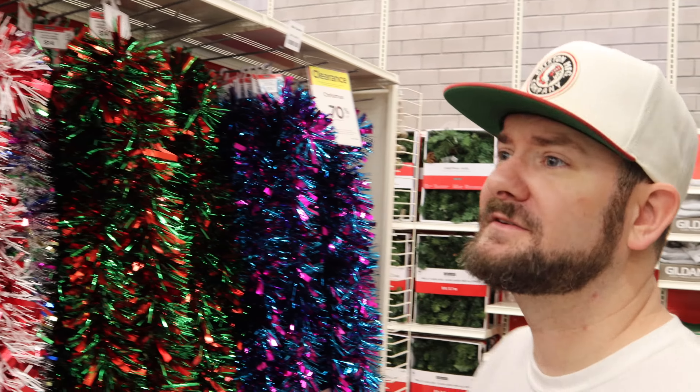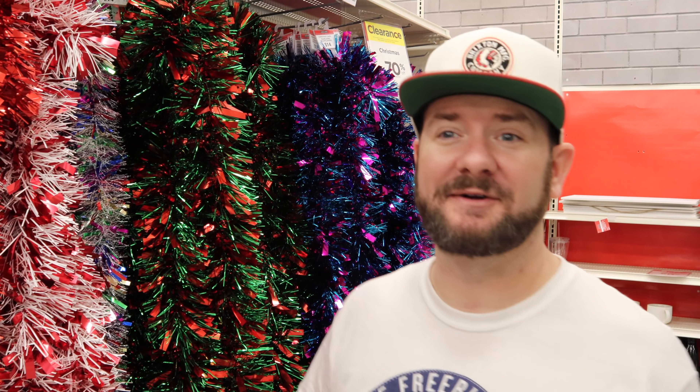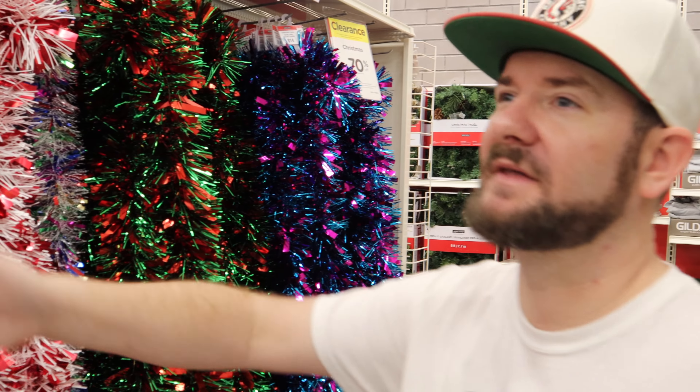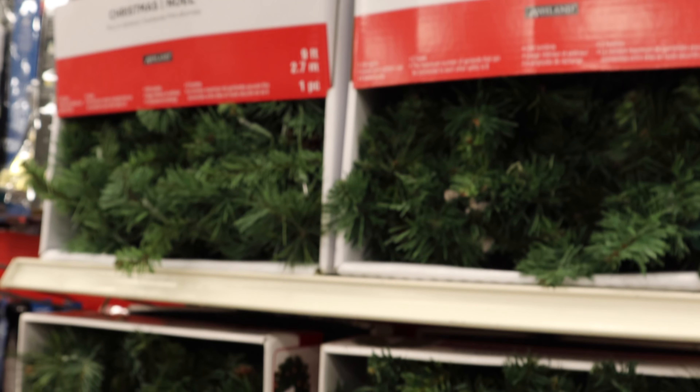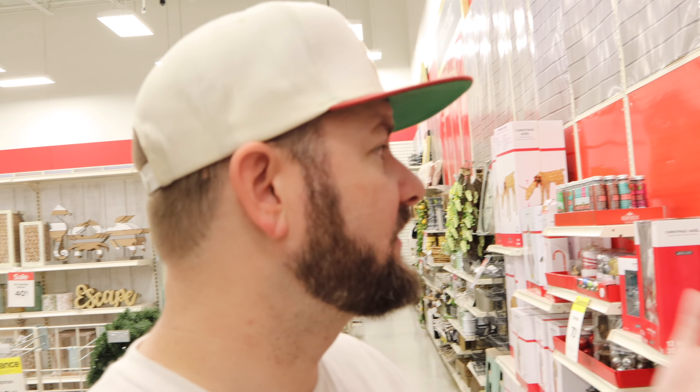One thing you'll see here — there is a ton of this garland. If you want garland, there's a lot of it, but it's not really something I need. I'm going to guess it will probably end up in those $4 grab bags because there's just so much of it. I wouldn't buy this at 70% off; I'm going to wait it out and hope I get it for $4 a bag. But $9 versus $30 is a pretty good deal, so if you're looking for garland you might want to grab that.